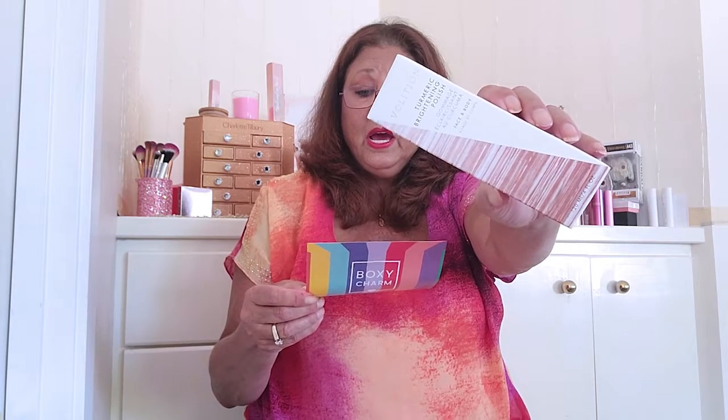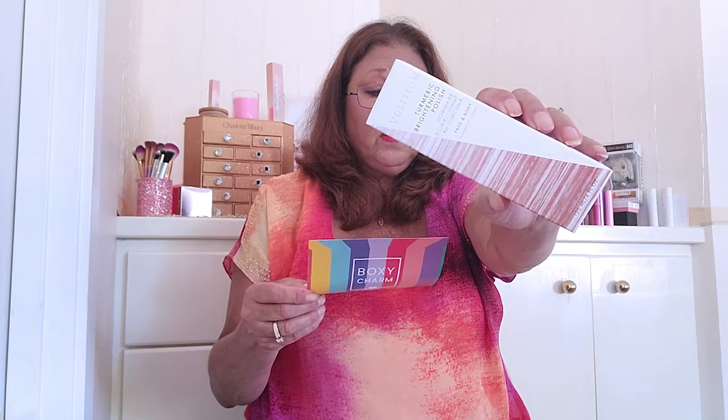Next thing I'm pulling out of here is Volaton — I'm sorry, I'm not very good at pronouncing these things. This is a turmeric brightening polish, face and body. An indulgent polishing scrub powered by turmeric to visibly brighten skin and reveal a natural-looking glow. This retails for $38.